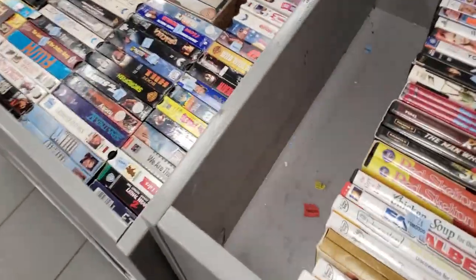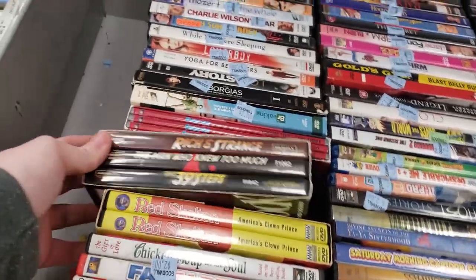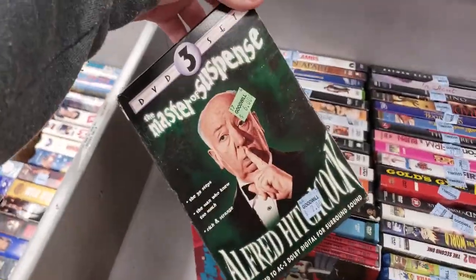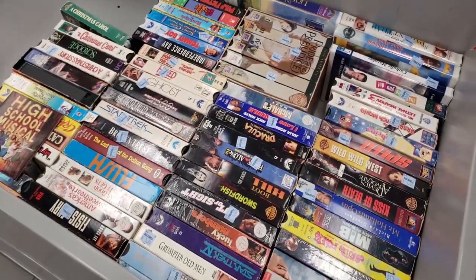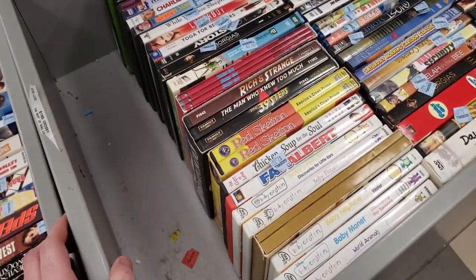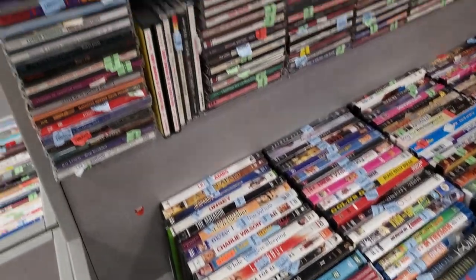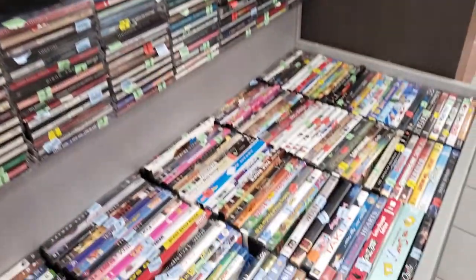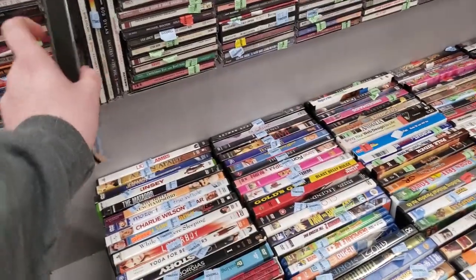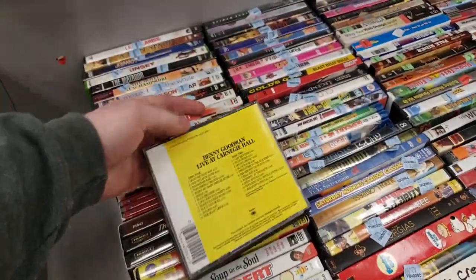I'm just picking through some of these DVDs and there's really nothing too special in here. I found a cool little box set but $6 is a little high. I actually didn't scan it in — it could have been going for a little bit, but I decided to leave it behind. No big deal. Maybe I'll take a quick look at the CDs, see if there's anything new and sealed. I do scan through them weekly, but there really isn't anything super new here for me.